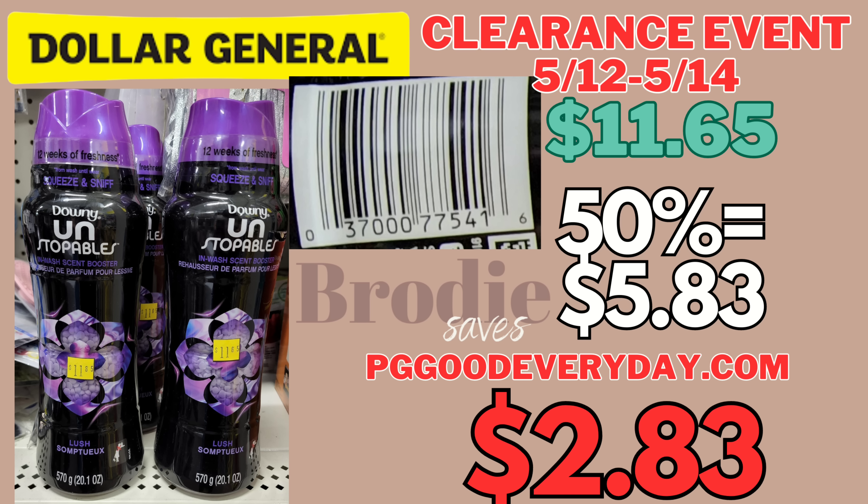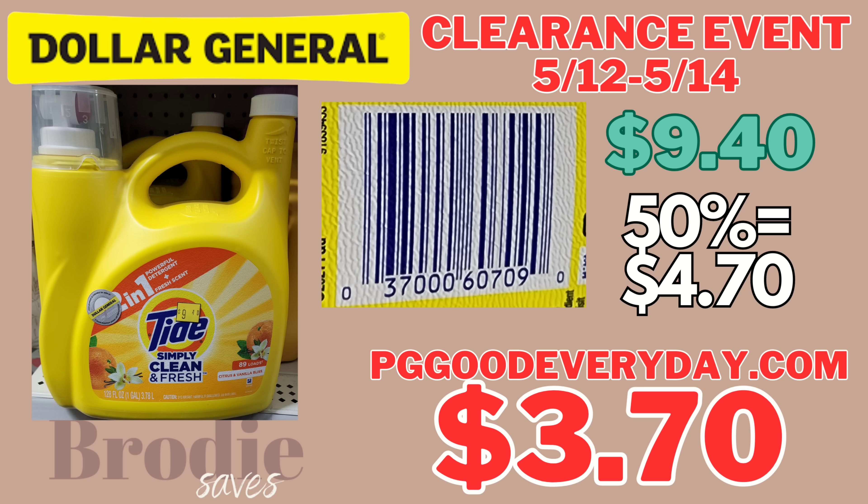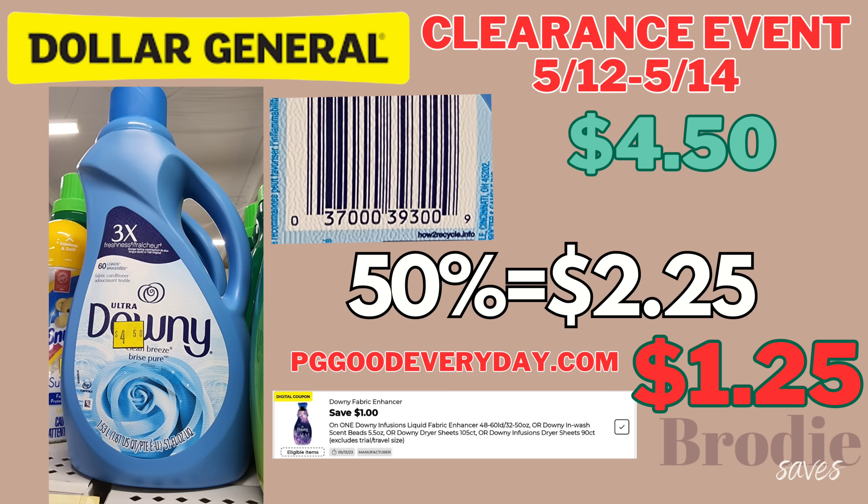Next we have the Downy Unstoppables — the purple one and also a green or teal one. With 50% off it's $5.82. pggoodeveryday.com has a $3 internet printable making it only $2.83. I don't have a digital for this in my account, but there may be a $3 digital available. Next we have Tide Simply Clean — with the 50% off it's going to be $4.70, but there's a pggoodeveryday.com $1 internet printable making it only $3.70 if your store allows internet printables.